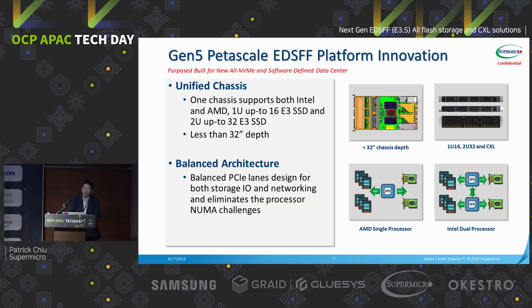Next, let's take a look at our PCIe Gen5 petascale innovations. The first is the unified chassis. Previously we had multiple chassis and multiple layout designs for E1.long, E1.short, and NF1. This time, Supermicro redesigned a unified chassis — one design that can support both AMD and Intel using a single motherboard with Supermicro's building block technologies. We can support 1U up to 16 E3 SSDs or 2U up to 32 E3 SSDs, and we don't need a PCIe switch due to the PCIe Gen5 CPU architecture. The chassis is less than 32 inches depth, easy to fit in all modern data centers.